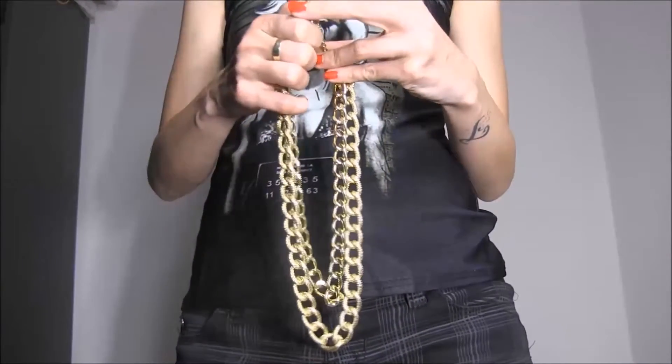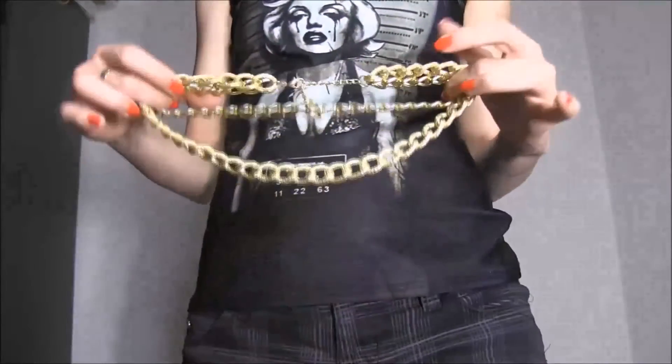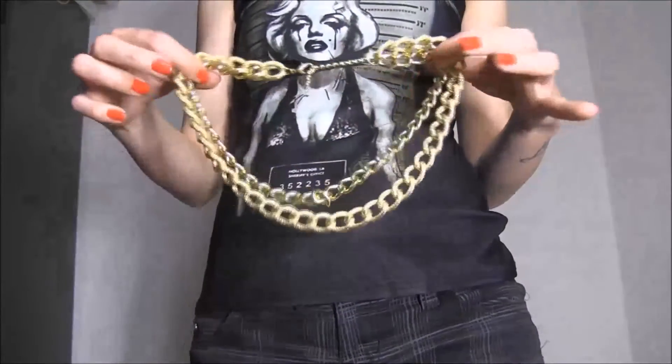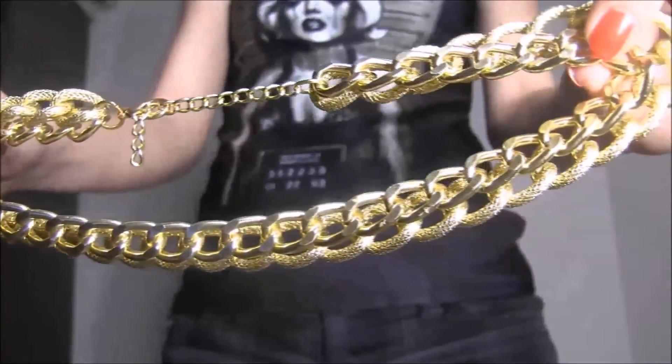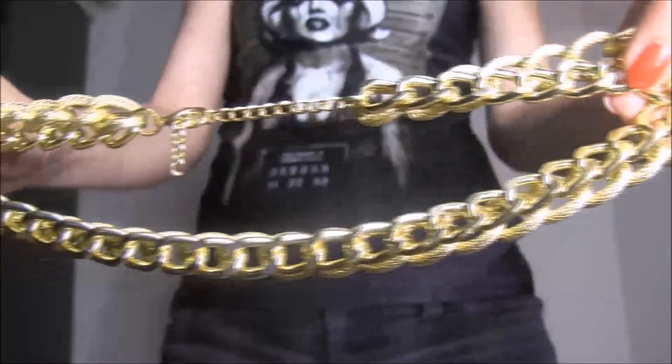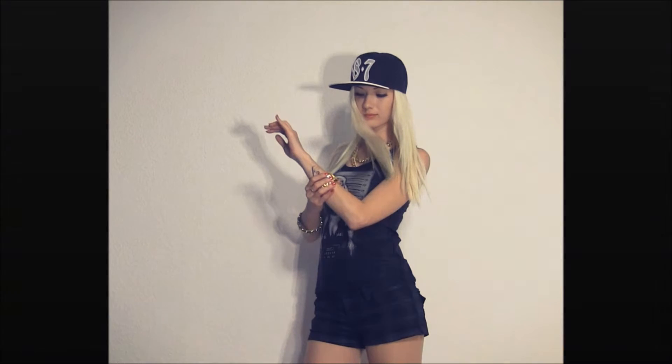I will add all the items and store links into the description box in case you guys are interested in any of the items. And please don't forget to take a look at these new tank tops that Samydress just added to their website — I'm sure you guys will love them. Thank you so much for watching. If you guys have any ideas or questions, please leave me a message in the comments. Bye!